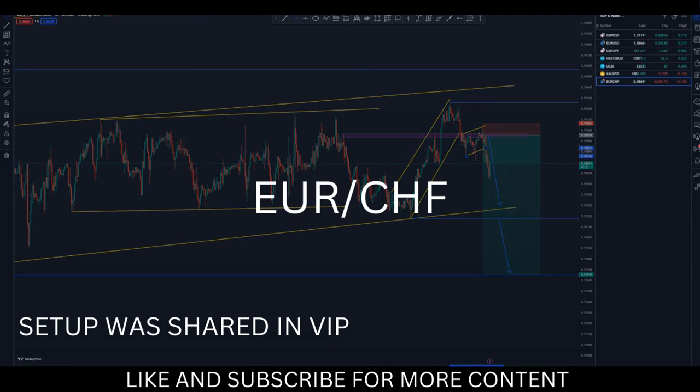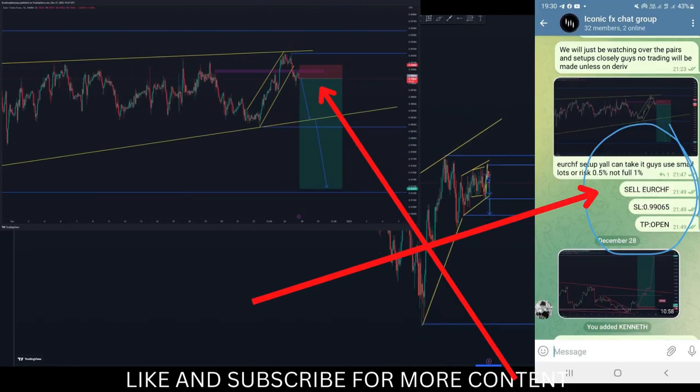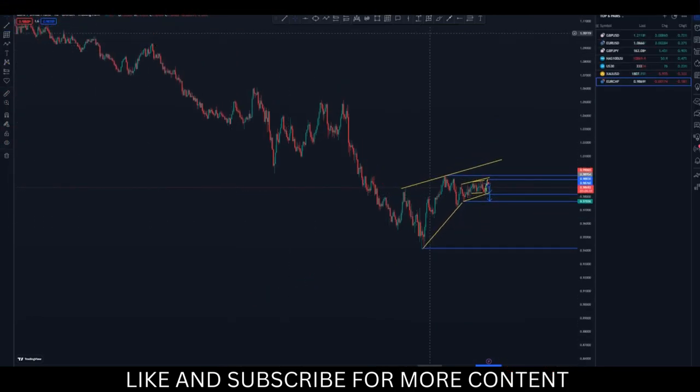This is the Euro CHF setup that I shared. On the daily chart, this is where we got our trade. By looking left, you can see this is an impulse and this is the larger corrective move, and it's very identical to this one that we have been trading.